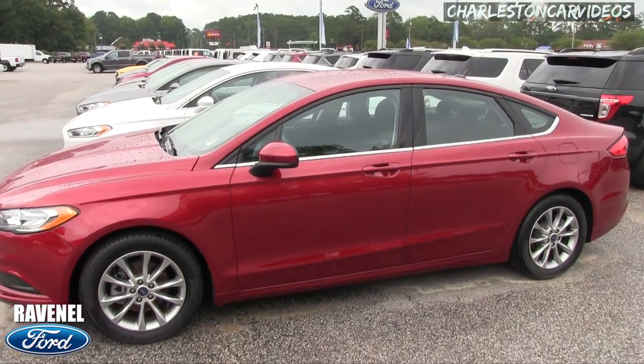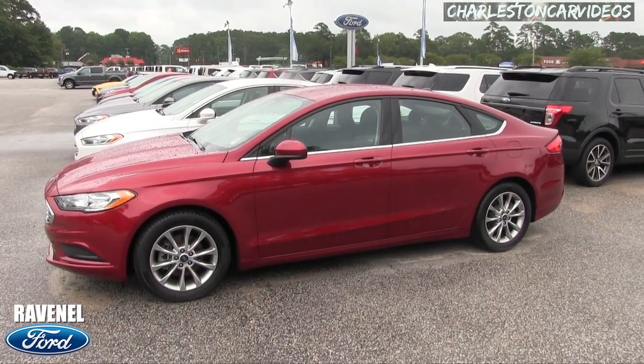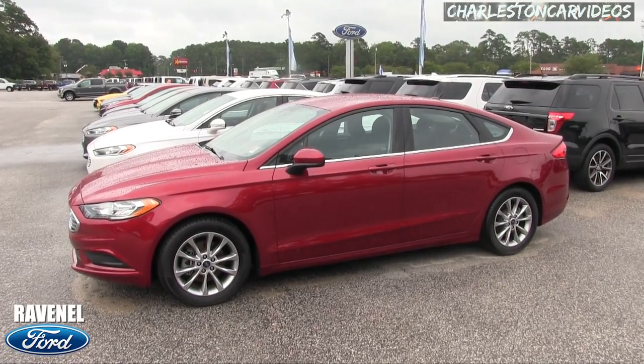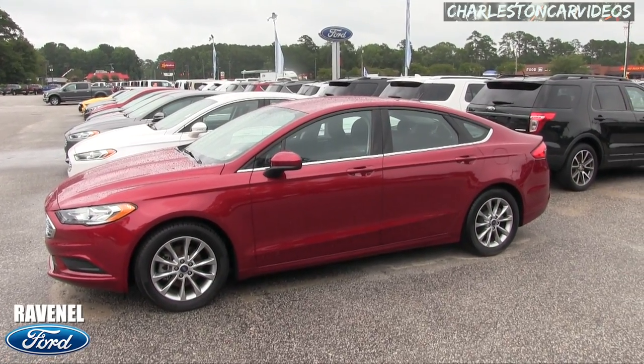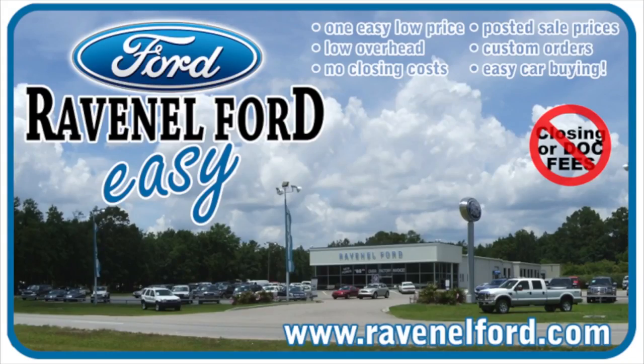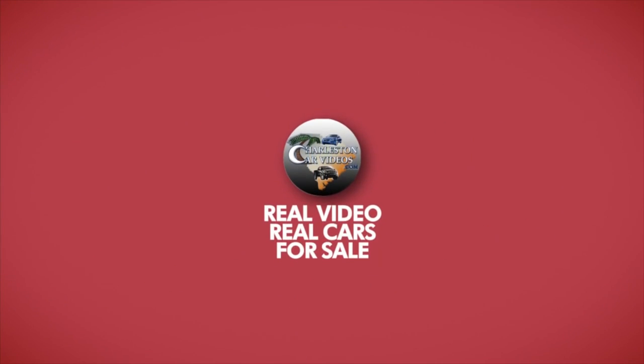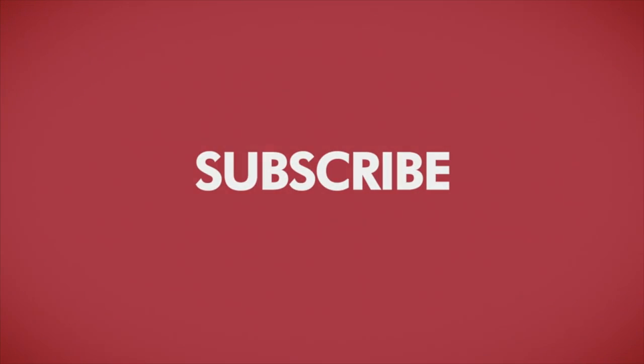Need more information? Visit them online at ravenel ford.com. We do appreciate it — have a great day and we will see you soon. Carbine really is made easy at Ravenel Ford. And don't forget, this video is brought to you by Charleston Car Videos — real video, real cars, real people.